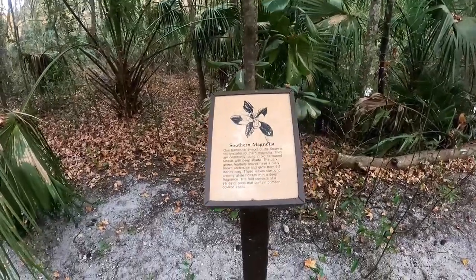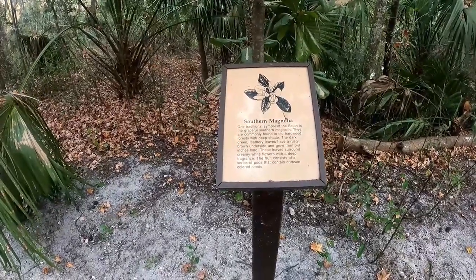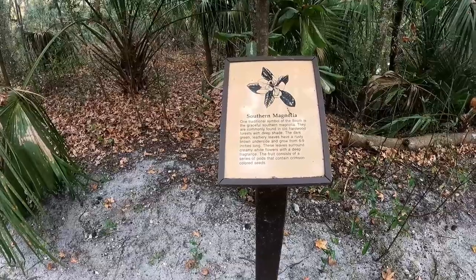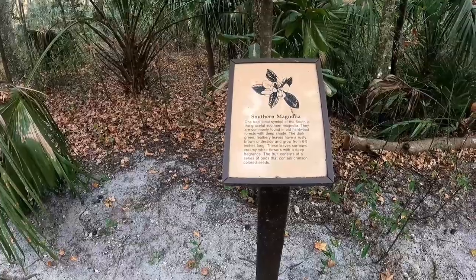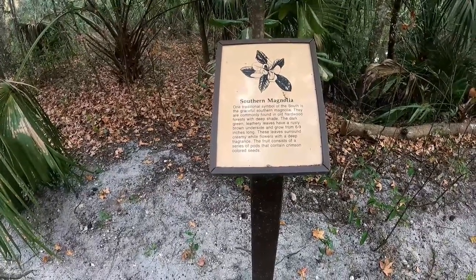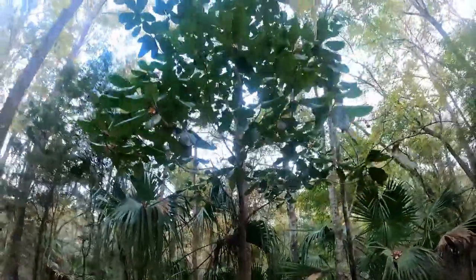On the paved trail there are a couple more signs. Southern magnolia — one traditional symbol of the South. They're commonly found in old hardwood forests with deep shade. The dark green leathery leaves have a rusty brown underside and grow six to nine inches long. These leaves surround creamy white flowers with a deep fragrance. The fruit consists of a series of pods containing crimson colored seeds. And those leaves are big — you just hike right past stuff like this.